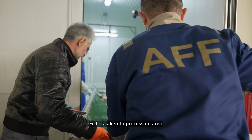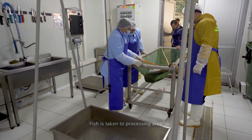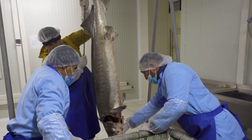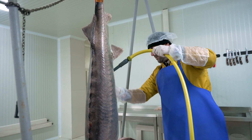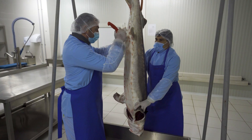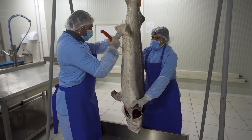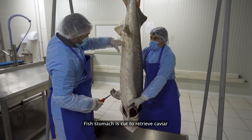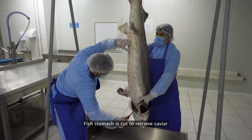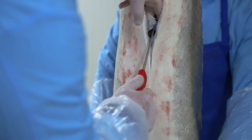Fish are taken to the processing area. Now it's time for some close-up details of the fish anatomy. If you're into that, come closer. We cut the fish professionally to avoid damaging anything inside.